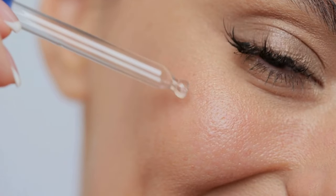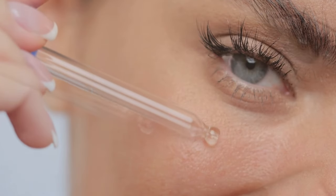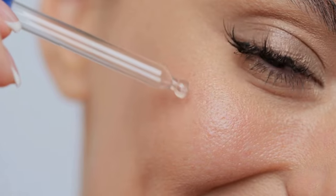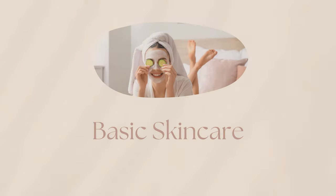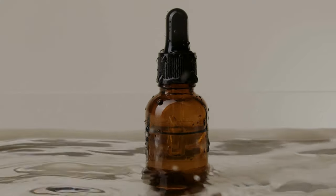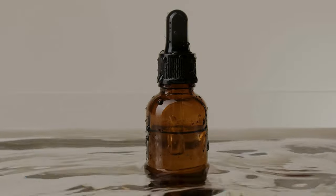Let's understand the skin types and concerns. Understanding your skin type and specific concerns is crucial for selecting the right products and creating an effective skincare regimen. In this video, we will be covering the basics — understanding our primary skin types from a high level perspective — and I'm also going to suggest some products for each skin type.